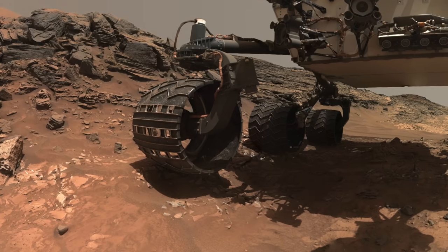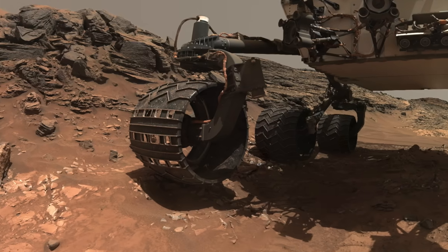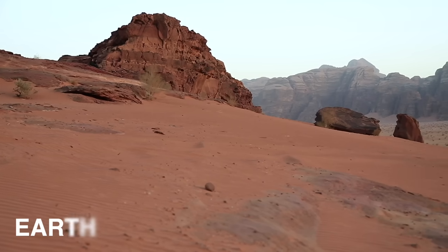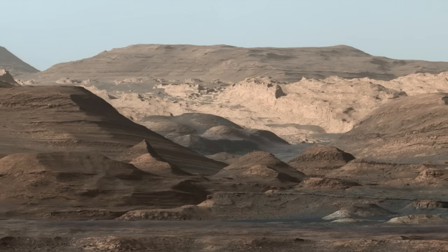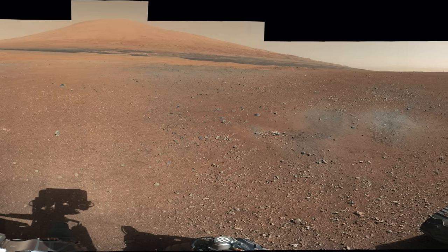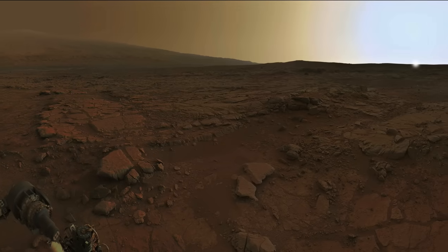At regular intervals, photos of the tires are taken in order to detect damage and deduce how long Curiosity will still be roadworthy. While some of the photos are very similar to landscapes on Earth, other photos show unique rock formations and rock shapes. For example, at first glance, the Martian sand dunes look very similar to dunes on Earth, but the size and shape, as well as the ripples, are only found on Mars.